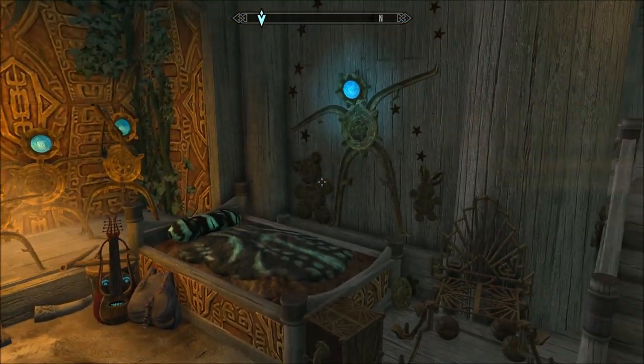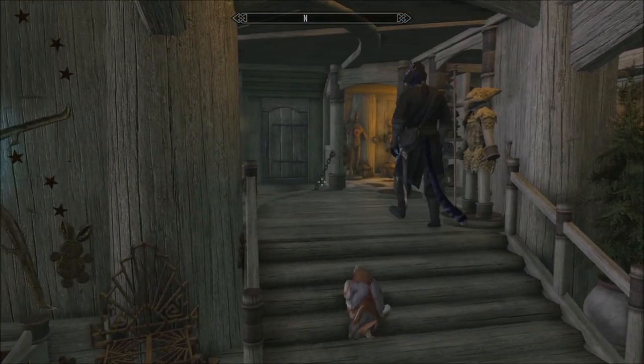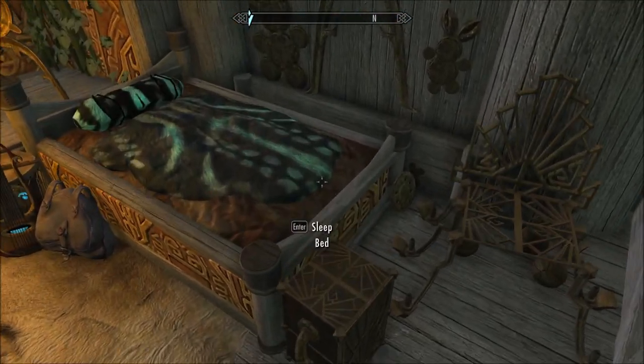Oh hey Inigo, you're just in the child's bed — and he was sitting on it eating earlier on!